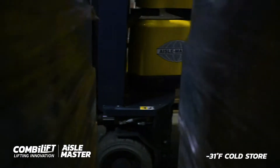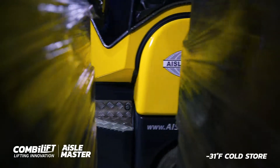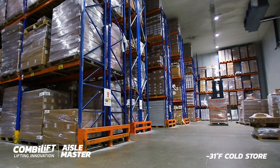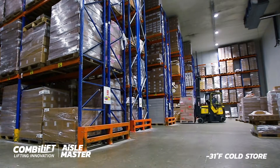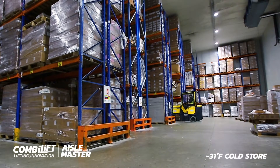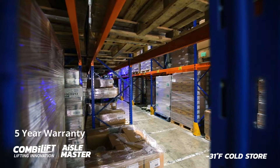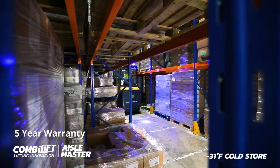We can tailor make your model to a colour of your choice. Aisle Master is manufactured in Ireland to full EU specifications and comes with a 5-year or 5,000-hour parts warranty.